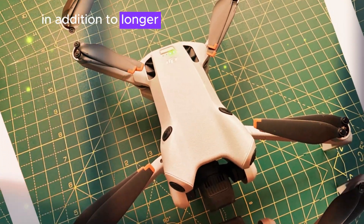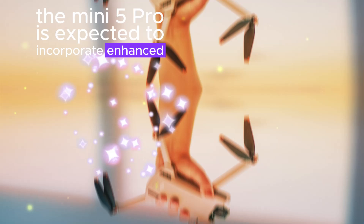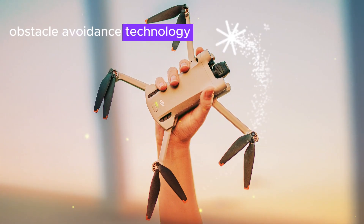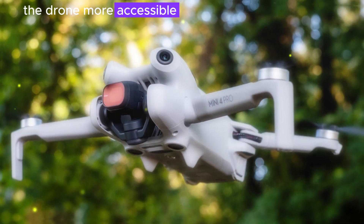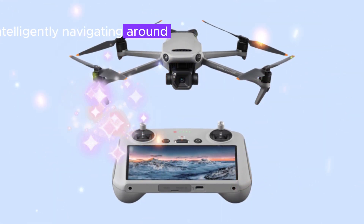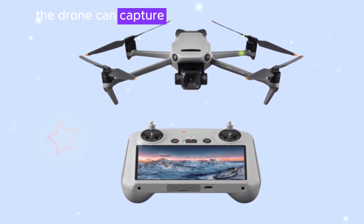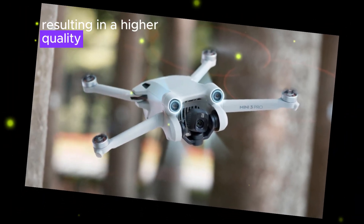In addition to longer flight times, the Mini 5 Pro is expected to incorporate enhanced obstacle avoidance technology. This feature will significantly improve safety and reduce the risk of accidents, making the drone more accessible to users of all skill levels. By intelligently navigating around obstacles, the drone can capture smoother and more stable footage, resulting in a higher quality final product.